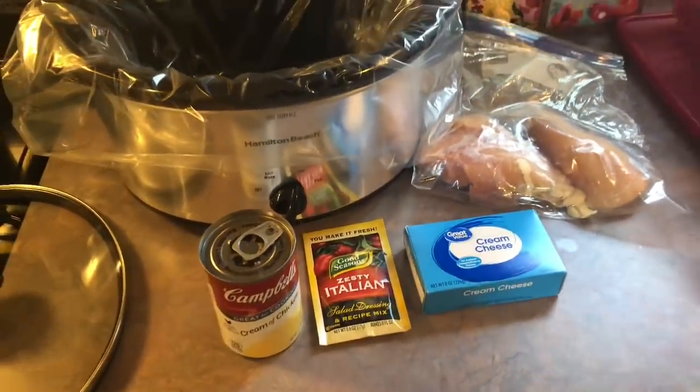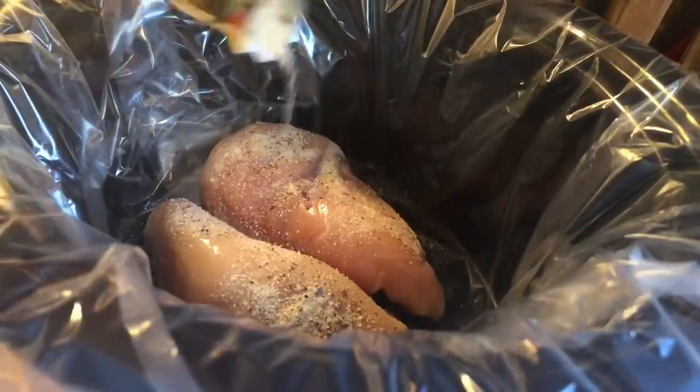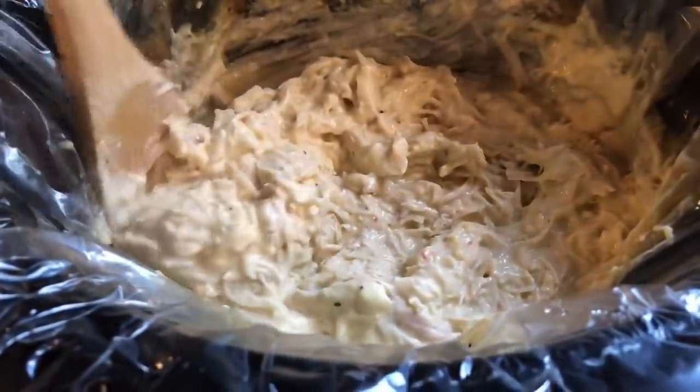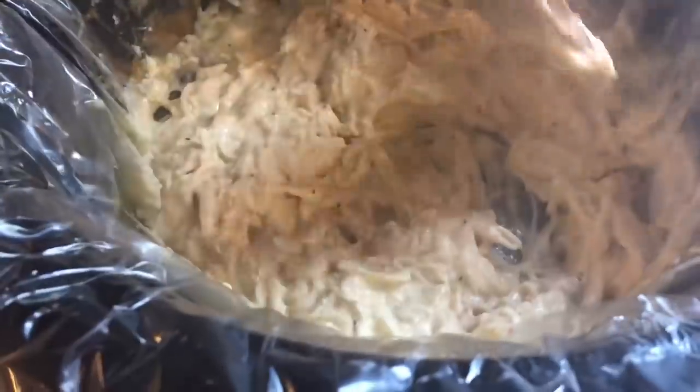I'm going to cook it on low for four hours. When the four hours was up, I just shredded up the chicken. All I had to do was take a wooden spoon and kind of break it apart — it was so tender it just fell apart. Then I gave it a good stir to combine it really well with the cream cheese.